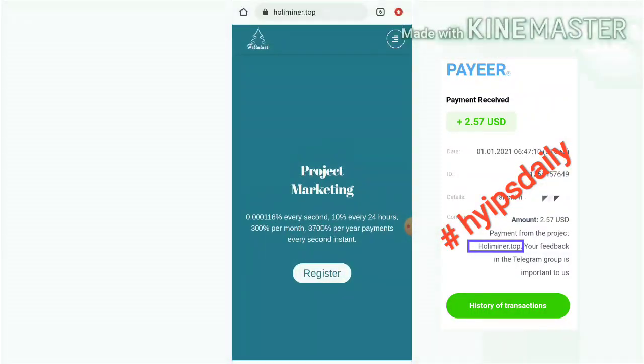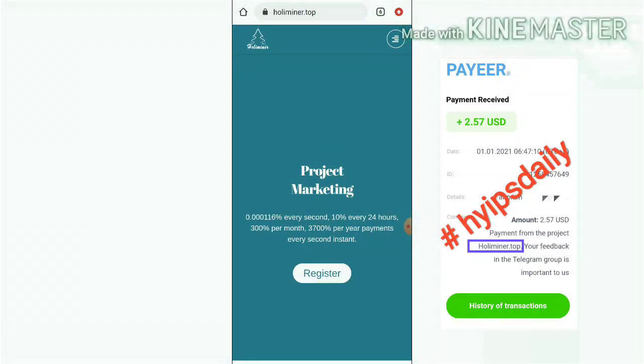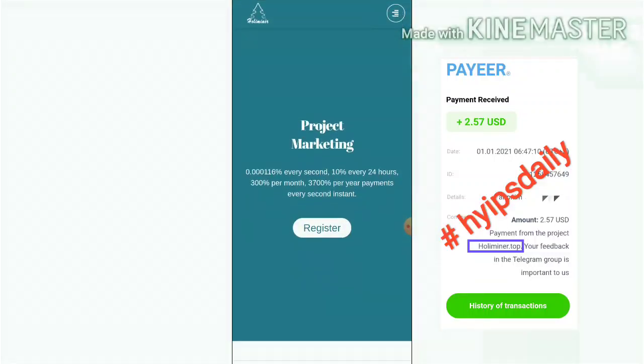In today's video we are going to discuss a brand new dollar mining site which is called OnlyMiner.TopUp. You can use the link which is given in our description. After clicking on the link, it will direct you to the site. This is how the site's actual official page looks like.